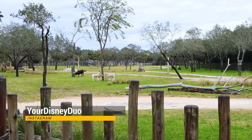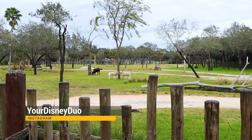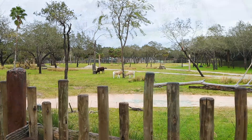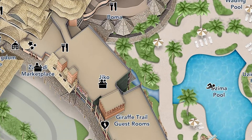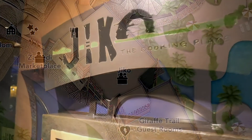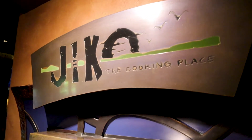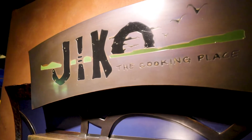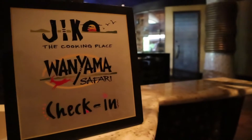Hello and welcome to another video. In this video we are going to showcase the Jiko restaurant tour at Disney's Animal Kingdom Lodge. Jiko is the signature dining location located in Jumbo House, which is the main Animal Kingdom Lodge building. There is a dress code for this location, so if you are planning on dining here while you're on vacation, be sure to bring some casual clothing.